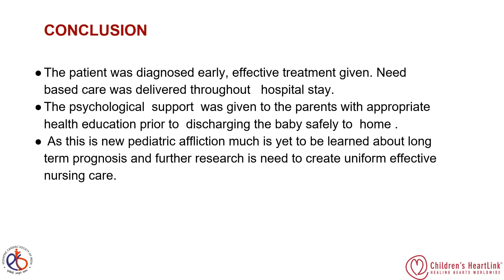In conclusion, the baby was diagnosed as early as possible because POD5 features indicated MIS-C. Effective treatment was provided and need-based care was delivered throughout the hospital stay. Psychological support was given to the parents with appropriate health education prior to discharging the baby safely home. As this is a new pediatric condition, much remains to be learned about long-term prognosis, and further research is needed to create uniform and effective nursing care protocols.